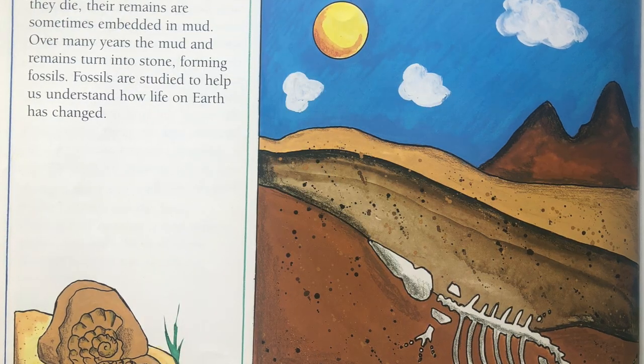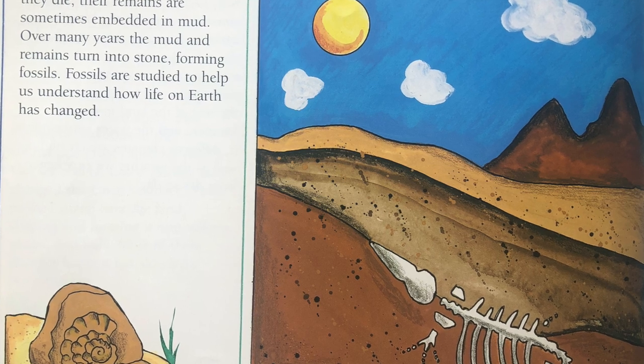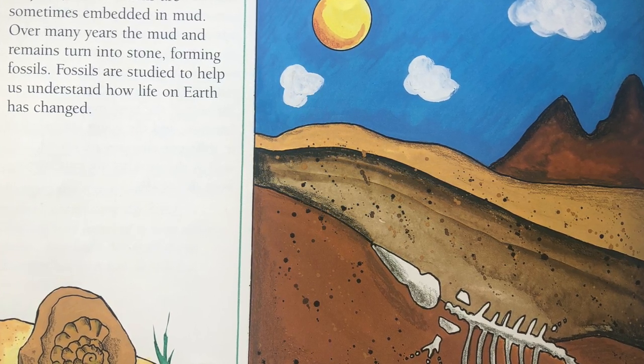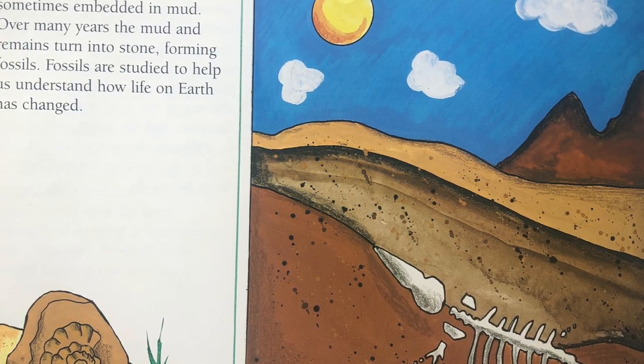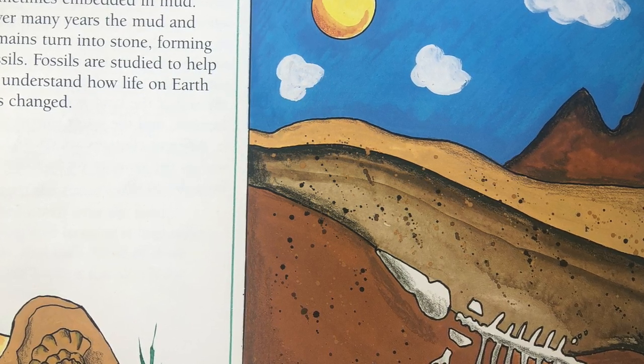Plants and animals have lived on Earth for millions of years. When they die, their remains are sometimes embedded in mud. Over many years, the mud and remains turn into stone, forming fossils. Fossils are studied to help us understand how life on Earth has changed.